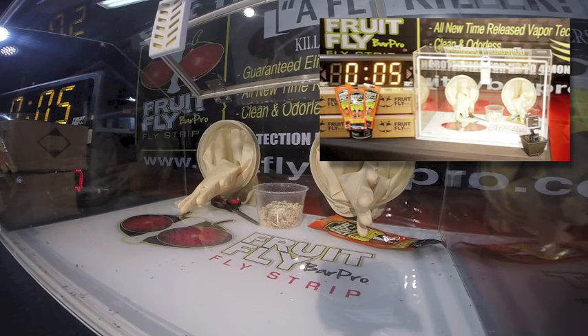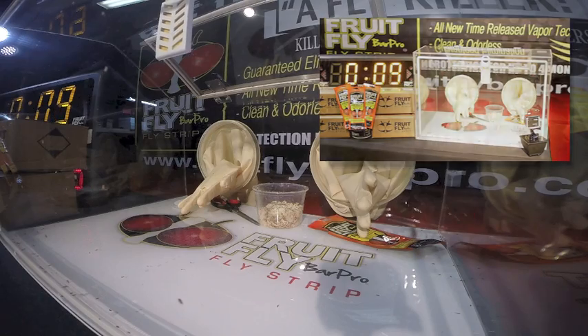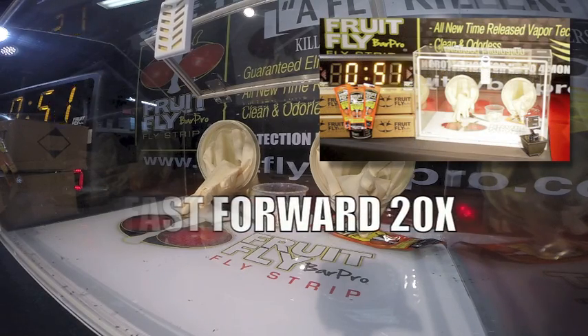FruitFly Bar Pro provides continuous round-the-clock protection as our vapors are time-released for up to four months, killing and preventing future infestations.